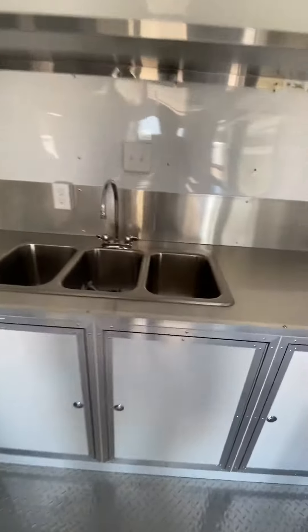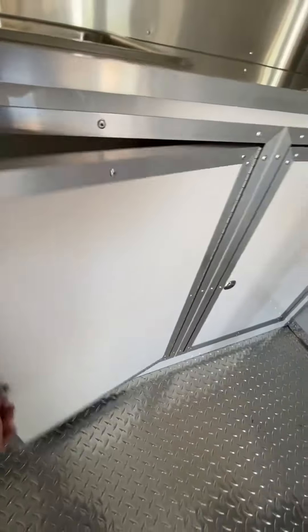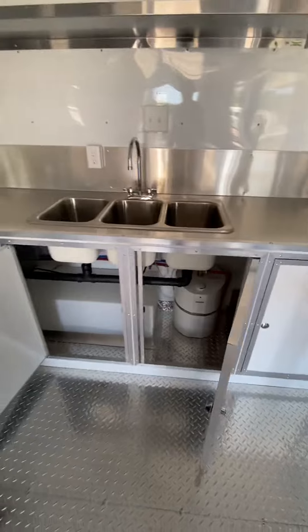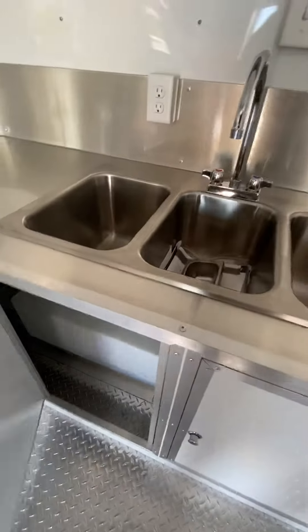This trailer comes equipped with everything that needs water — a water heater, fresh and wastewater tanks, water pumps — everything you need there.